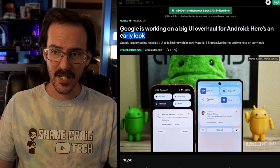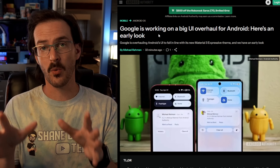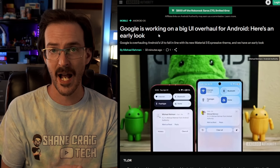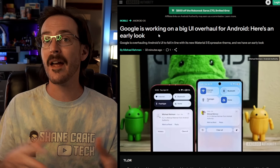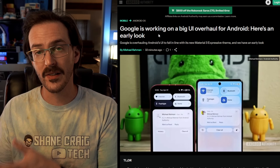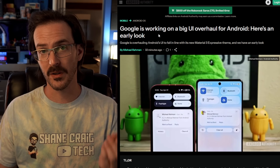Google is working on a big UI overhaul for Android — here's an early look. What we have here are a number of changes hidden inside Android 16 beta 4. It's not likely that when Android 16 rolls out that all of these will be turned on. Some may never be turned on, some may be modified, and some or perhaps all of them may show up in a later build — maybe a quarterly platform release like QRP1.